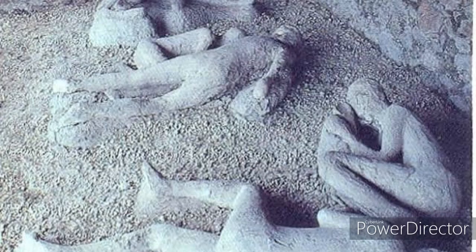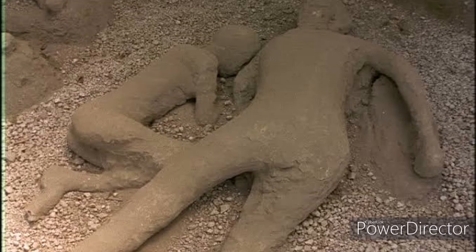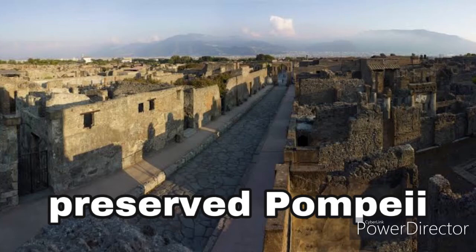In Pompeii, cavities were found in the ash where the bodies had lain and then rotted away. The two towns preserved everyday Roman life, and they are still being excavated.